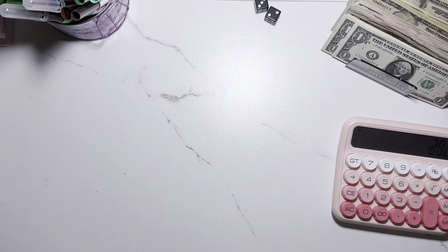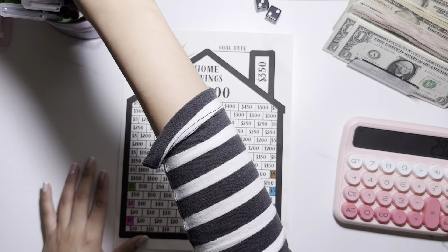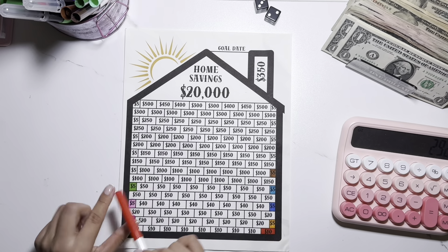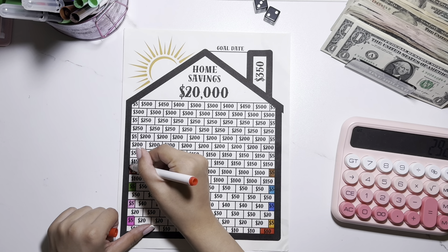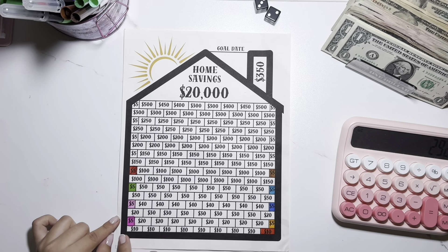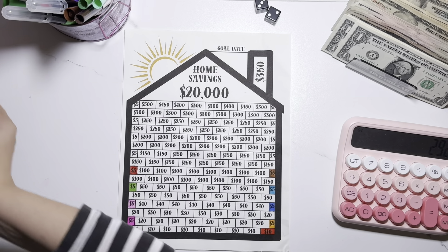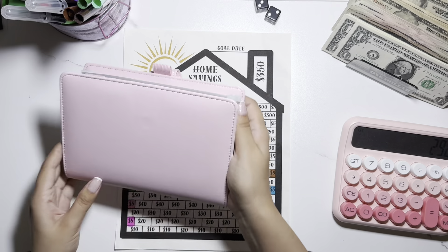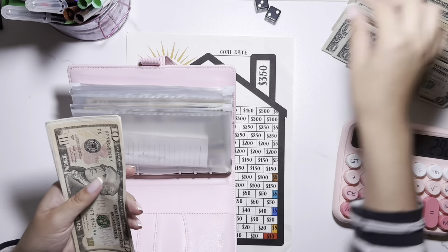The next one looks to be the Home Savings challenge, and for this one I'm putting the cash in my binder. I've been coloring the fives. Once I finish these fives, that's when the party's gonna start because I'll have to start filling up the tens — that's when it's really going to look like I'm making progress. So that was a five, and home savings is in this little binder.